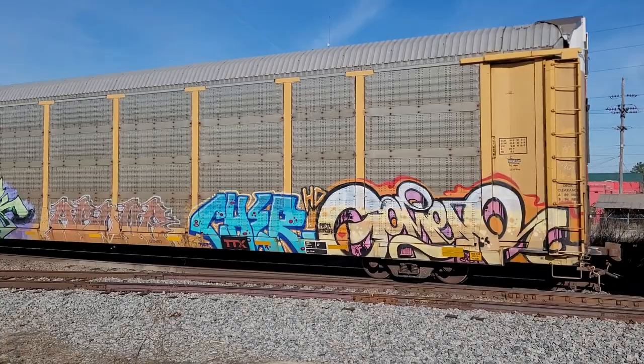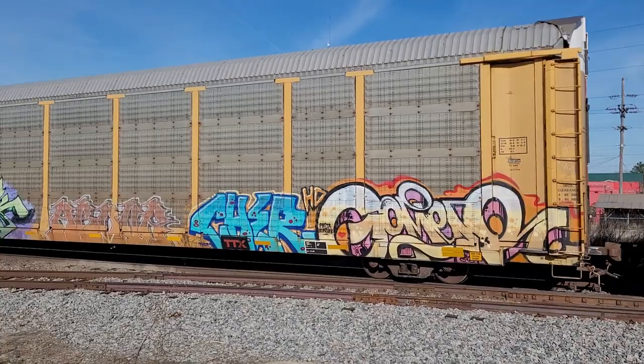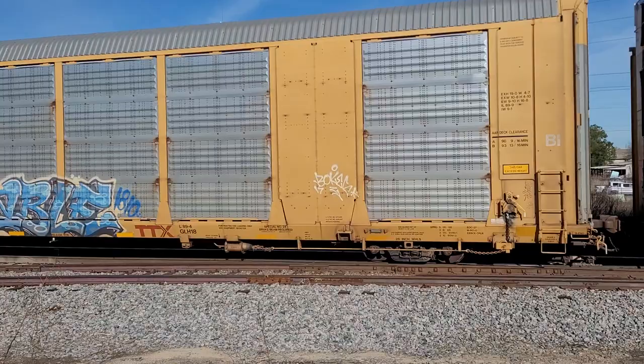As you can see, there are cars — maybe you can't see — but there are cars on these cars. Let's see if I can look sideways. Going to market. Auto rack.